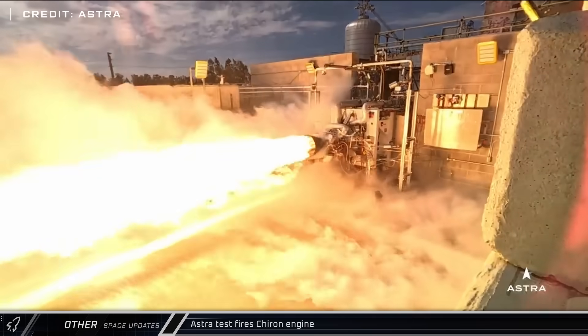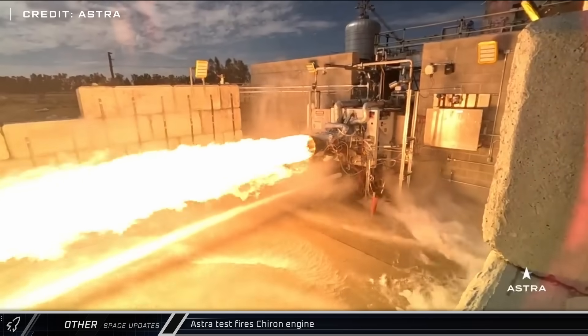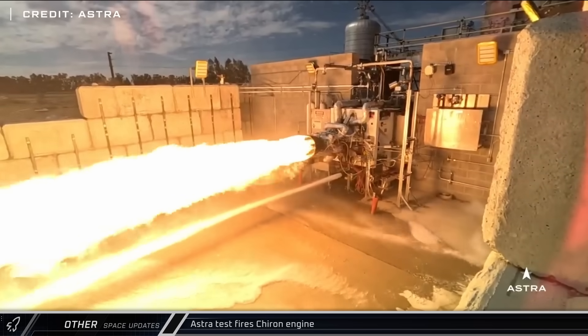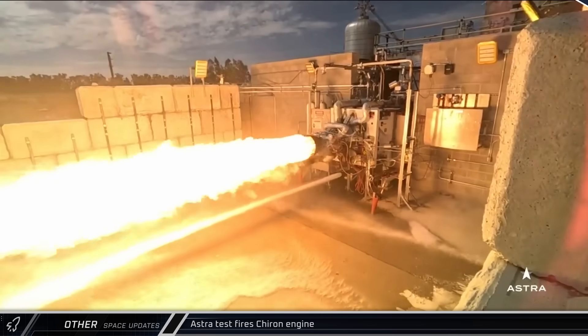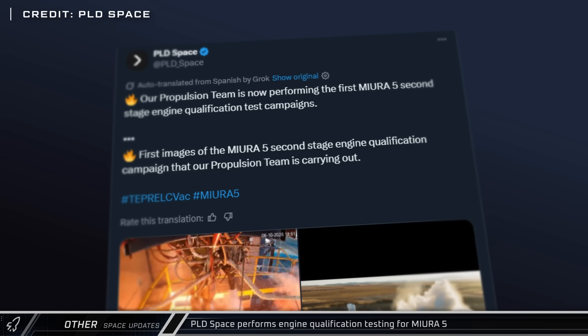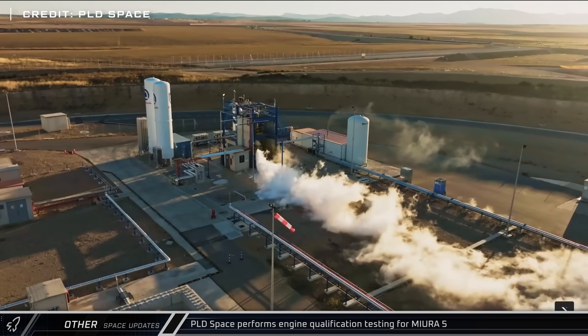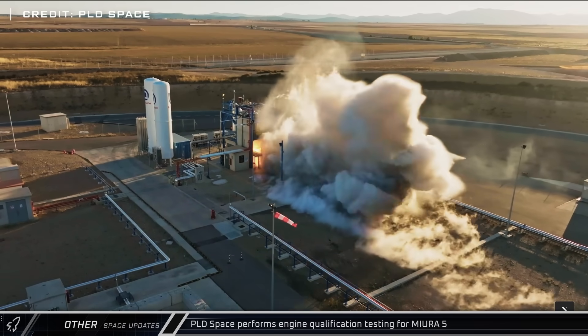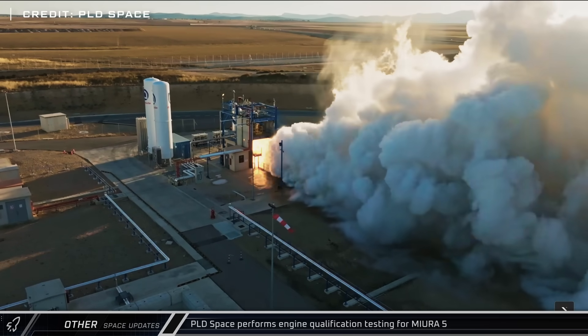Astra shared footage of a test firing of their Chiron engine, which they purchased from Firefly. Two of these will be used to power the first stage of their new Rocket 4. PLD Space shared images and footage from their first round of engine qualification testing for their new Mira 5 rocket, which aims to be the company's first orbital class rocket.